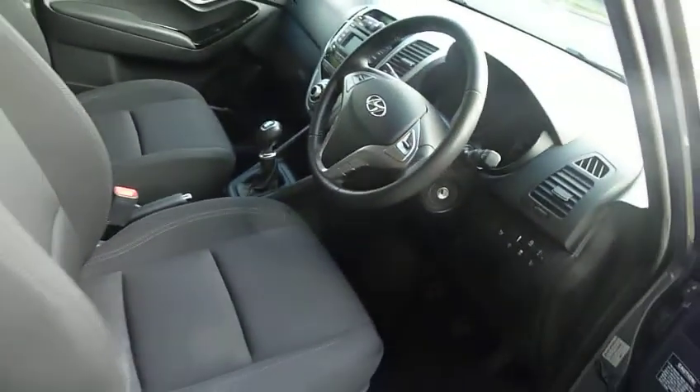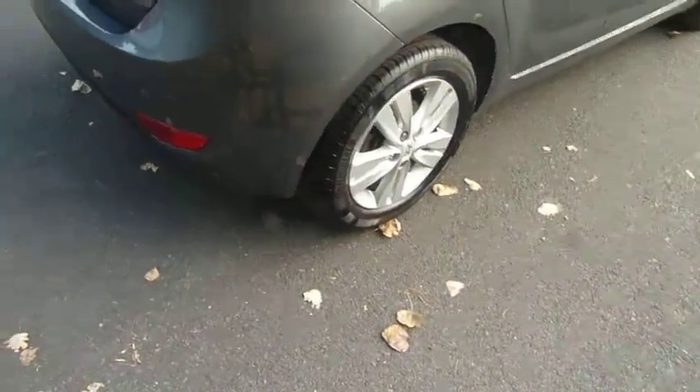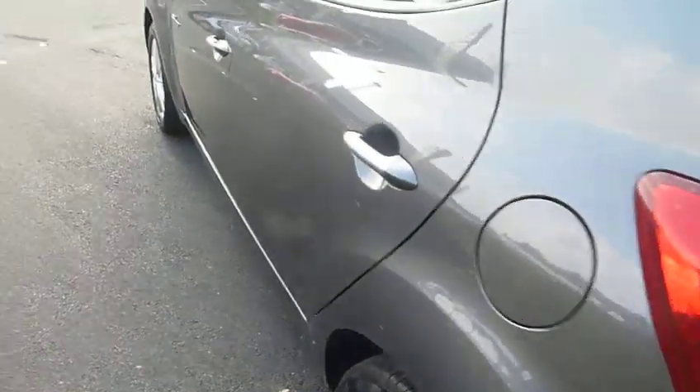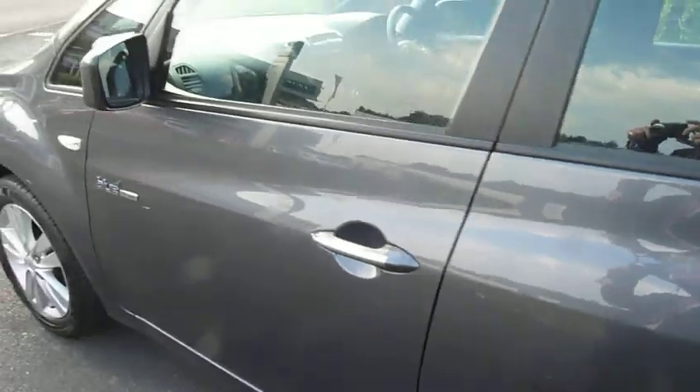It is immaculate. Just moving around, I can't see a mark on this car. The alloys are good. I'm just going to open the boot and see what that is saying. Yep, like the rest of the car, absolutely spotless. To be honest, I think you'd have to be an explorer to find a mark on this car.